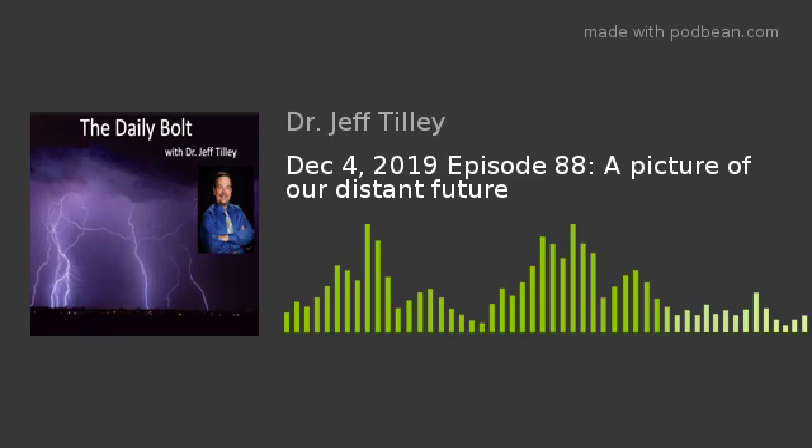Something to think about. I'm not going to be around in six billion years, and probably no one listening to this podcast will be. But sometimes it's interesting to think about where we are in terms of the life cycle of a solar system and the Sun, and it makes you think about our place in the universe — and that some of the things we think are important maybe aren't that big a deal. This is The Daily Bolt. Dr. Jeff Tilley. I hope you're having a good start to your holiday season. Good night, good afternoon, good morning, and God bless.